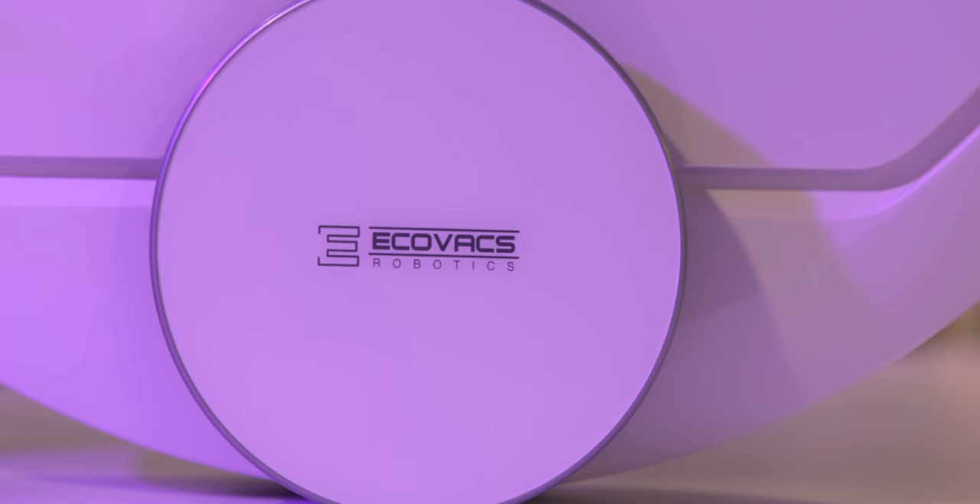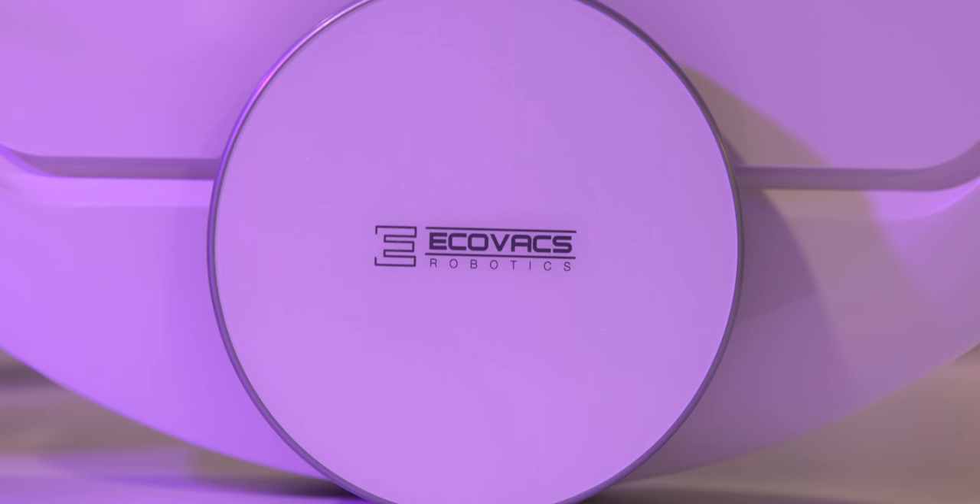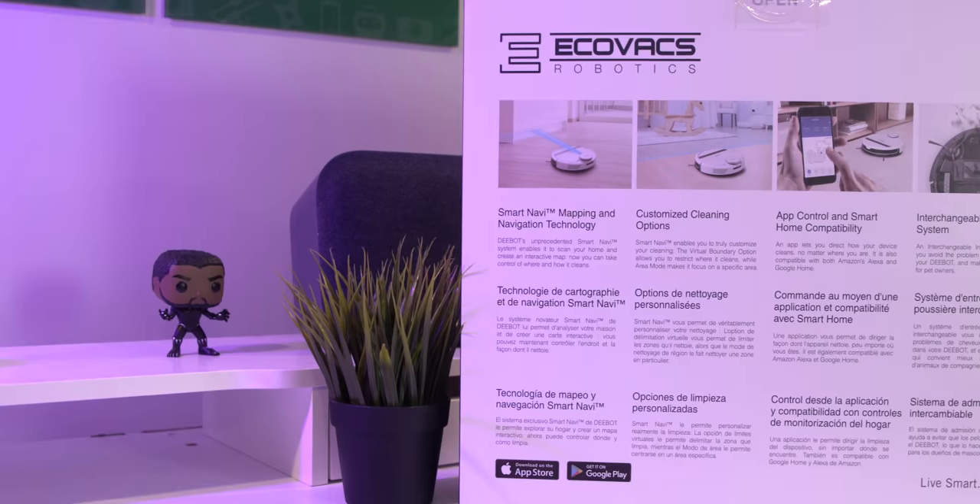Ecovacs has reached out to me as someone who's used a ton of these robot vacuum cleaners to share my thoughts. However, all opinions are based on my personal testing and I'm not using any information they're giving me — I'm using it as a consumer.